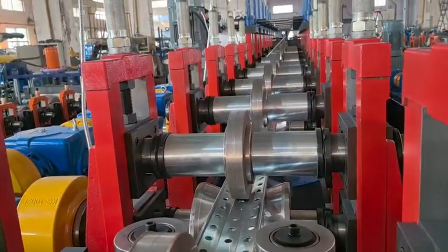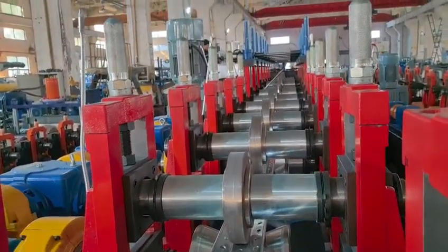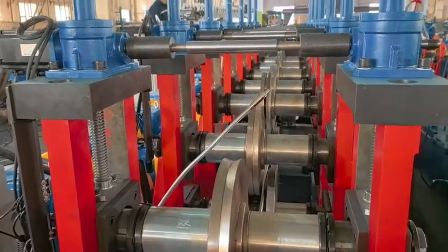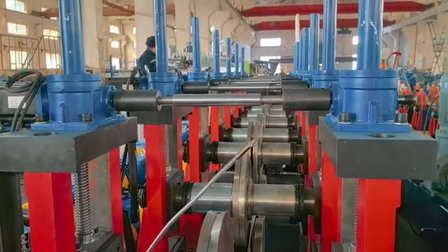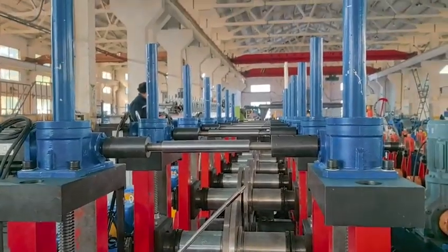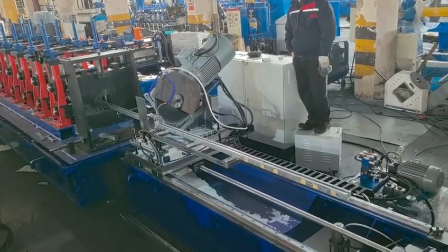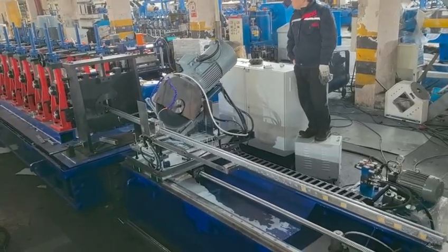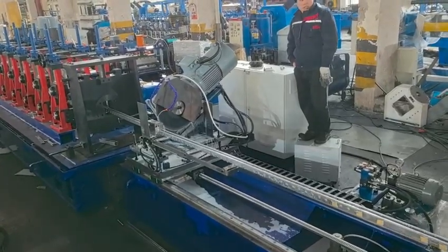The strut channel roll forming machine has two main applications. The first is to produce parts that can be used to support, connect, brace, or mount structural loads during the construction of buildings or other large structures. Examples of the product types this machine could produce include pipes, electrical and data wiring, and mechanical systems.